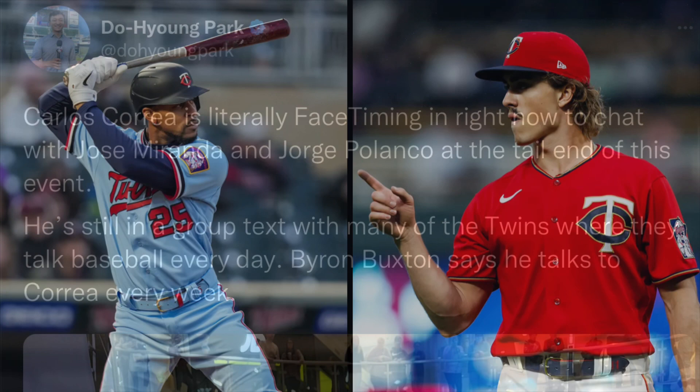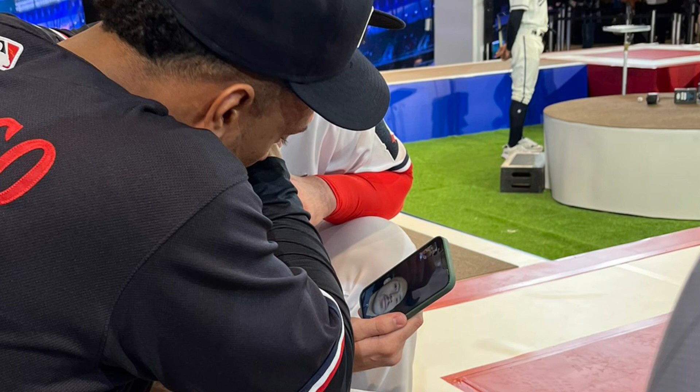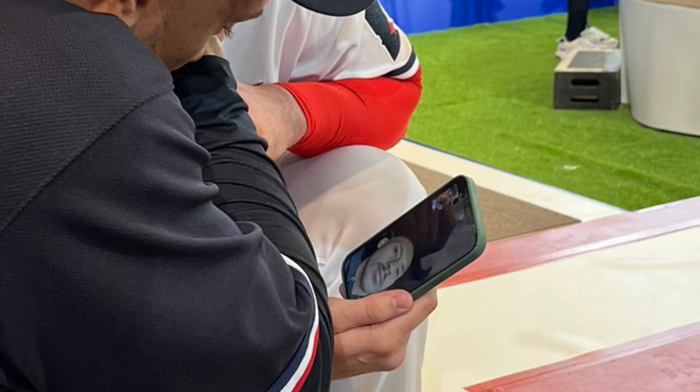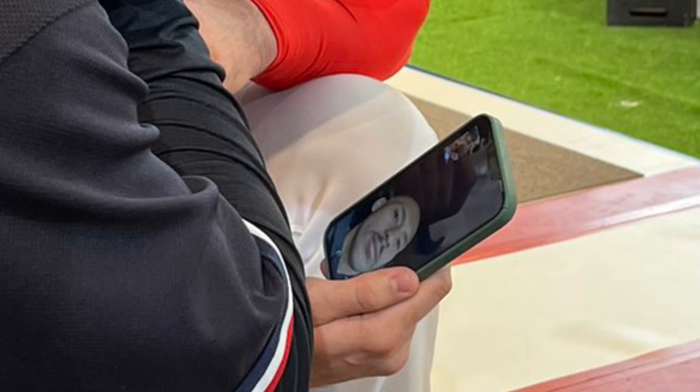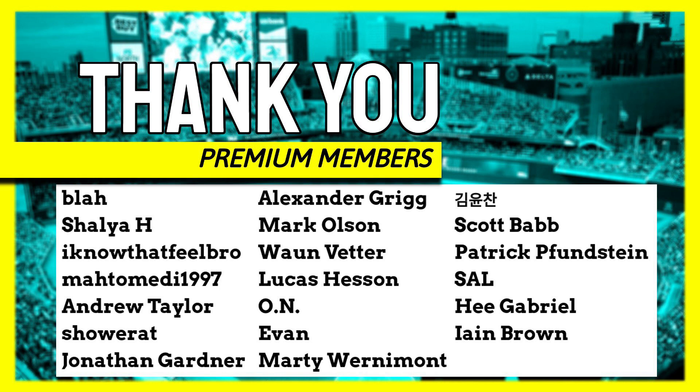There was actually a somewhat newsy item from this unveiling. Doyoung Park of MLB.com reported that Carlos Correa was FaceTiming with Jose Miranda and Jorge Polanco during the event. And sure enough, look at this picture — that's Miranda holding his phone in front of Polanco, and yeah, that's definitely Carlos Correa talking to those guys. What does it mean? Maybe not much, but at least it means it's not complete lip service — he really got connected to the organization and these guys on this team. So that's a good sign. Probably nothing too concrete to take away from it, but it's better than him not being interested or connected with those guys.